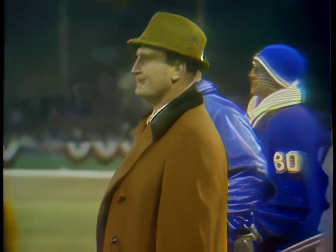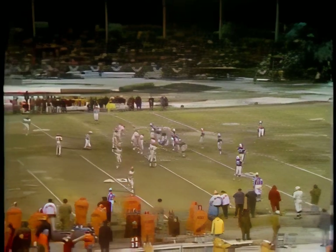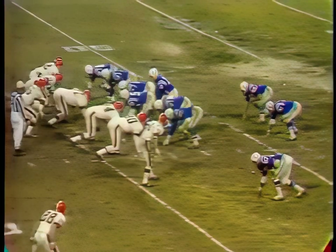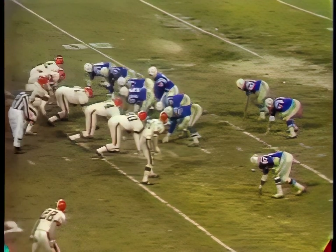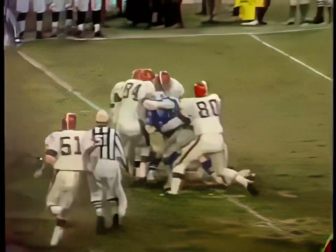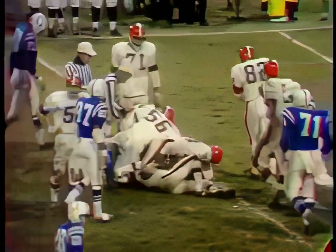There's Don Shula along the sideline. His team, the Colts, out in front 27-0 with ten forty-six remaining in the game. Earl Morrall, quarterback, first and 10 from his own 33. Morrall gives to Matte — tried to get outside, came back inside, and had to work hard for a couple of yards.